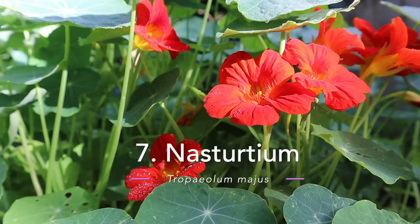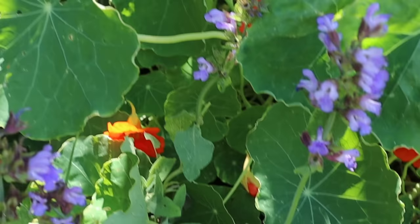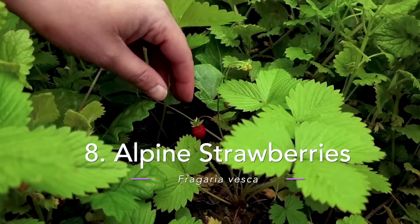Nasturtium grows wild — you don't really have to do anything — and it even grows in full shade. Growing it in full shade can slow down its growth rate. You can use nasturtium leaves in salads; they're really peppery. There are also recipes on my website including pesto, nasturtium salt, and nasturtium quiches. If growing nasturtiums in the shade they will probably produce larger leaves, which makes them excellent to use as little mini tacos or wraps — a healthy alternative.